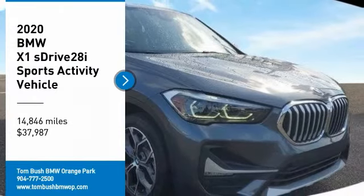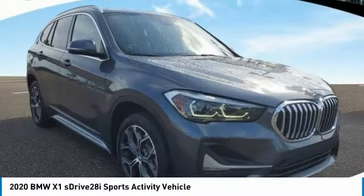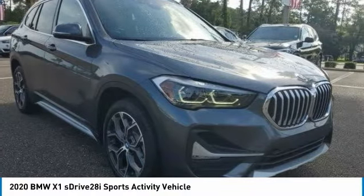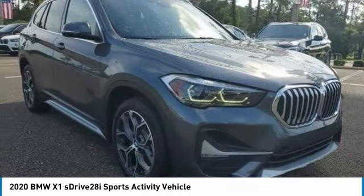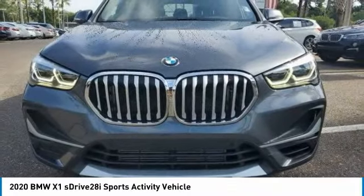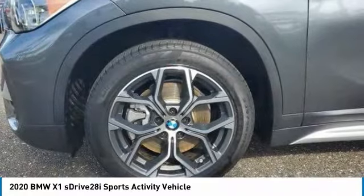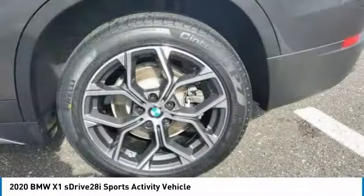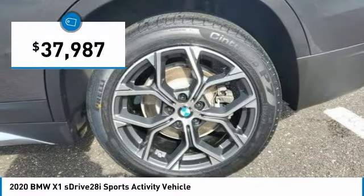We are pleased to show you the 2020 X1. Based on the BMW 3 Series, the X1 is a compact crossover SUV, slightly smaller than the X3. The X1 gives you all the refinements, power, and style of other BMWs in a slightly smaller, sporty, and easy-to-navigate option, and is priced below $40,000.